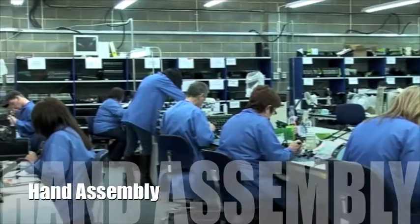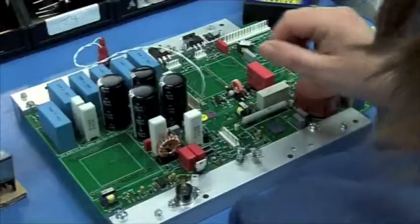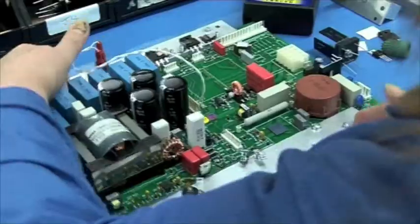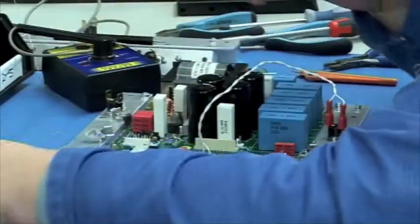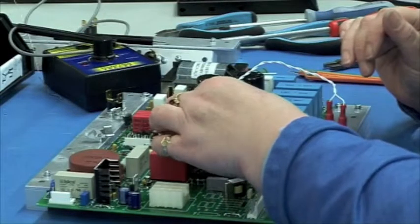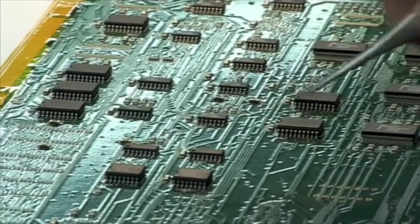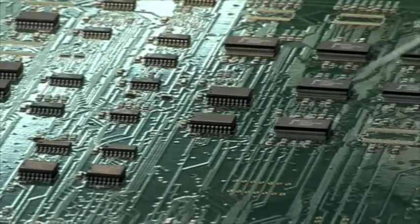Our hand assembly operators have a wealth of experience in both surface mount and conventional products. Whether you require prototypes or production batches, they will give you the quality you deserve. All staff are trained to IPC 610 and work under the ISO 9001-2008 standard.